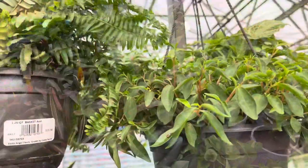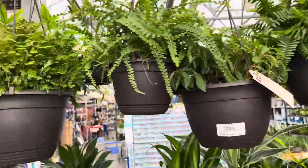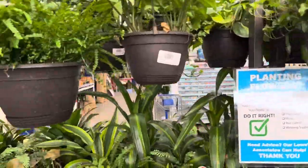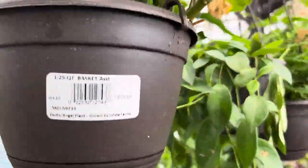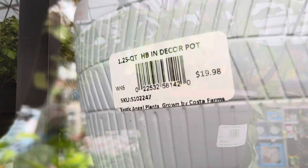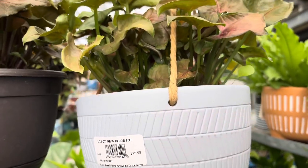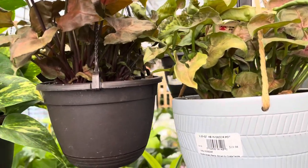I'll keep the lemon meringue for myself to take care of and see how it grows in my conditions. Looks like they have so many baskets this time — lots of ferns and some marantas also hanging around. These hanging baskets — the big ones are twenty dollars and the smaller ones are around fifteen dollars. They also have ceramic hanging pots for twenty dollars.